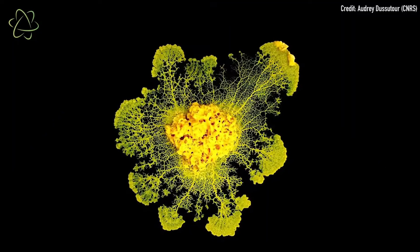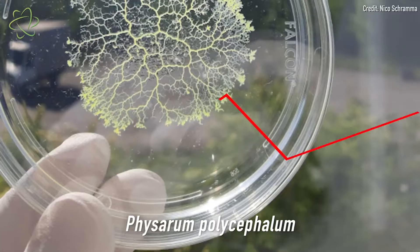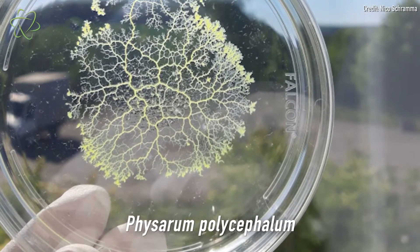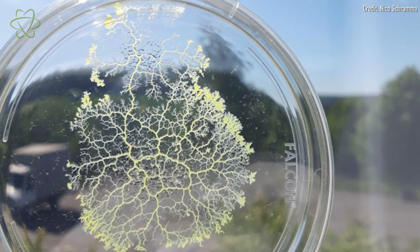Slime molds can exist as one tiny cell with one nucleus — that being the cell's control center — or as a fusion of multiple cells that come together as one gargantuan cell with many individual nuclei inside. These massive fused cells form a network of internal tubing, with tubes that can contract like blood vessels, pushing fluids and nutrients through the entire blob.